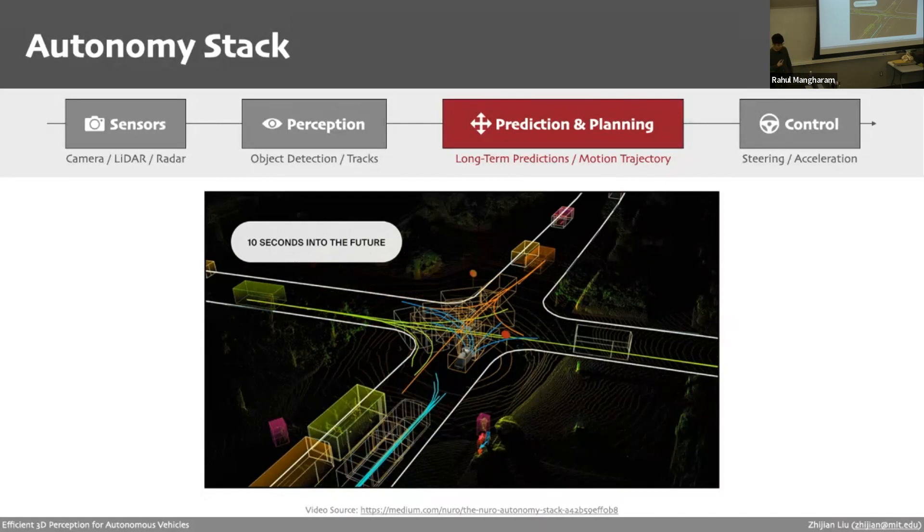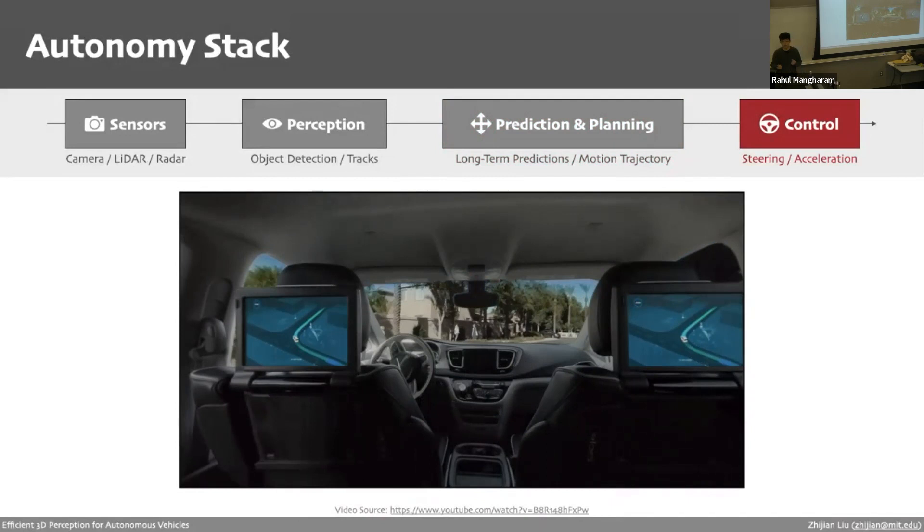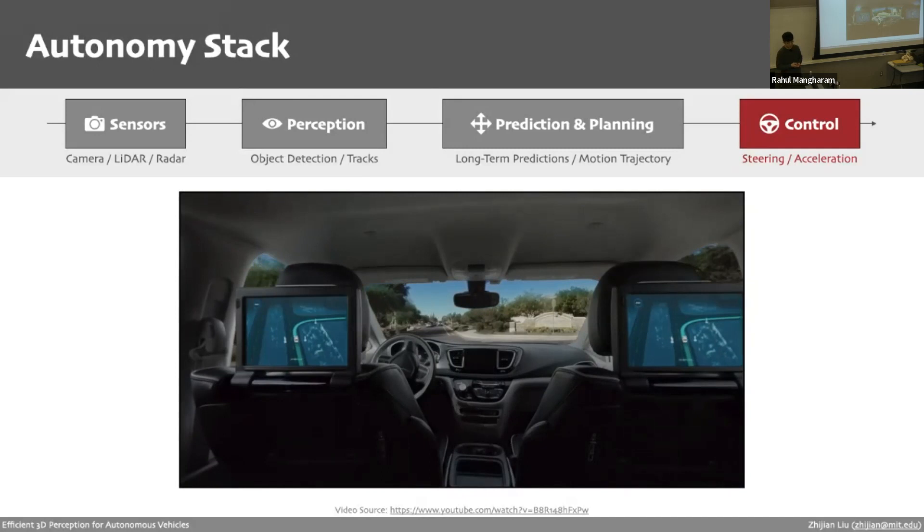The final step is the control module, which takes the planned trajectory and translates it into actions by controlling the acceleration. This gives a quick overview of how autonomous vehicles work. In this lecture, we'll be focusing on the second component — perception, and more precisely, 3D perception.